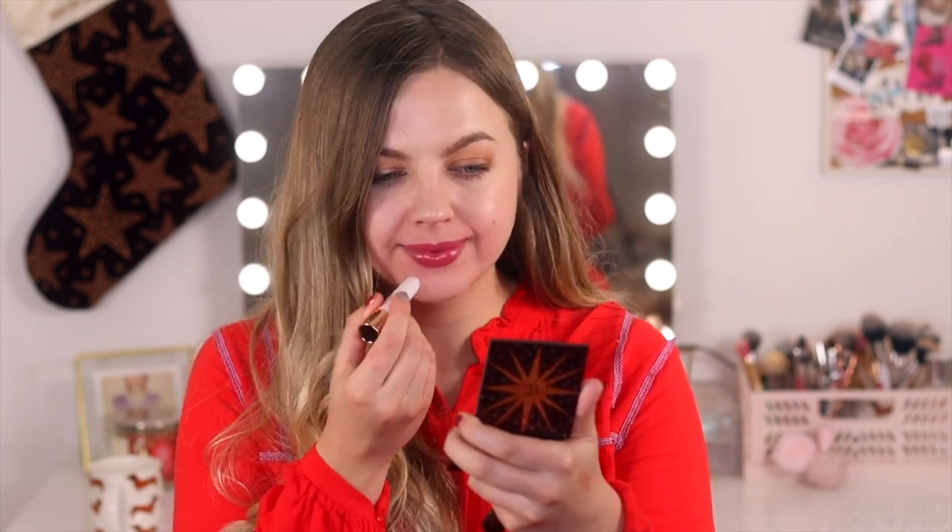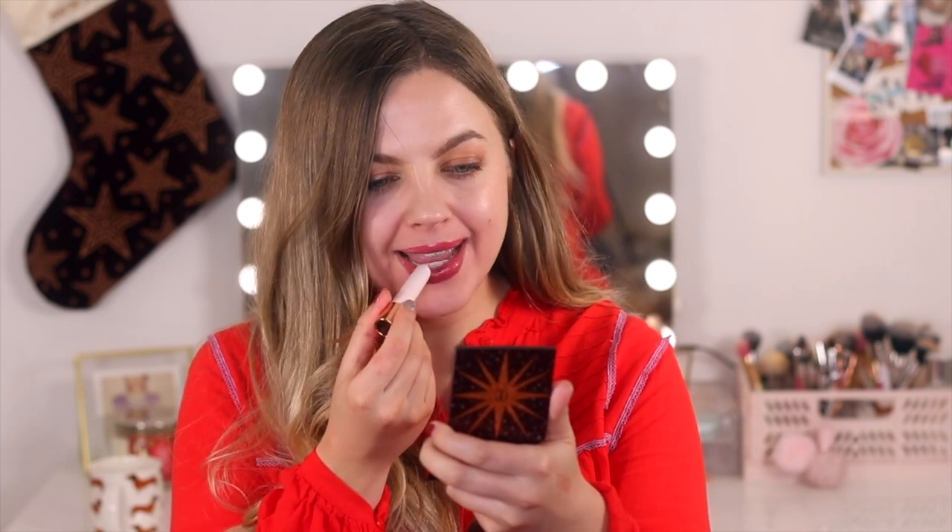The very last lipstick for this video is the Hyaluronic Happy Kiss in the shade Happy Love. This is a bit deeper than Pillow Talk but it is the same formula. So this is what Happy Love looks like — again, it is a bit deeper than Pillow Talk. I feel like I do prefer the Pillow Talk shade but this one is super pretty as well.